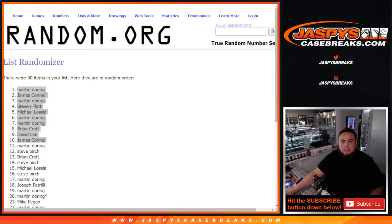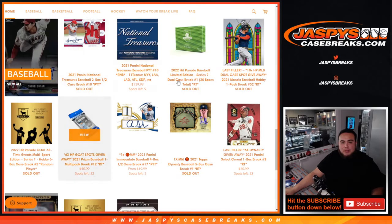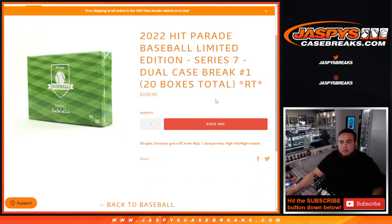And there you go guys — you are now officially in the break. Coming up next is the Hit Parade break, number one, I believe. Yeah, I guess number one. Appreciate it guys.